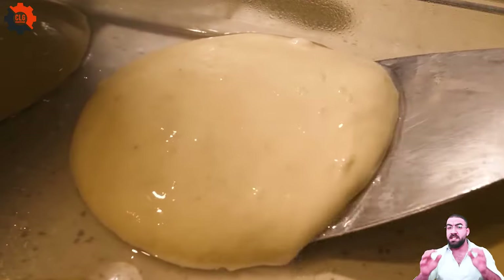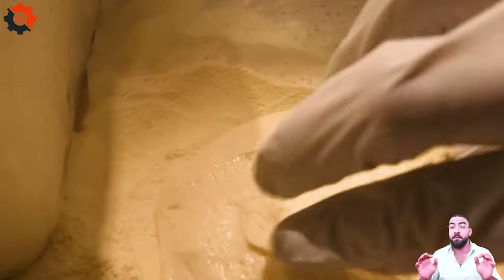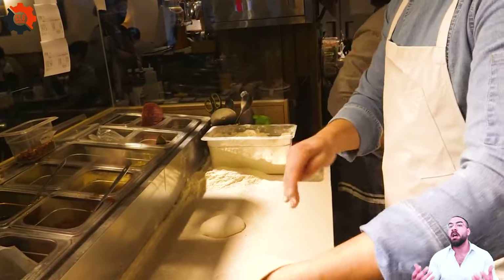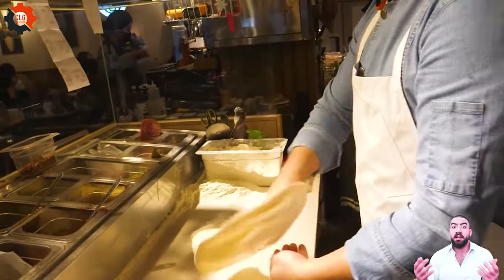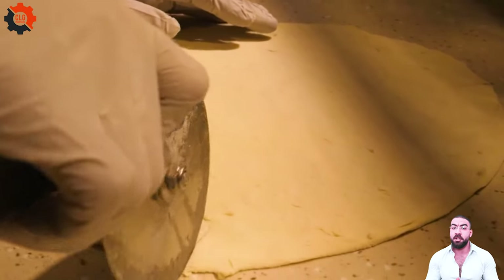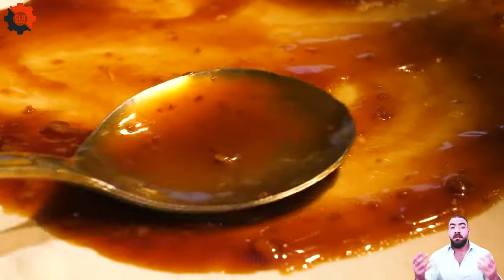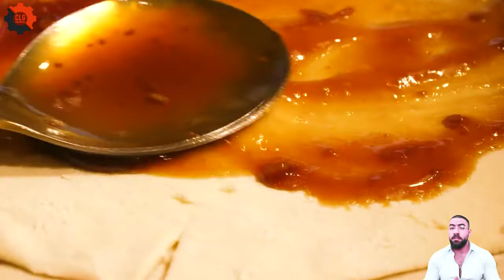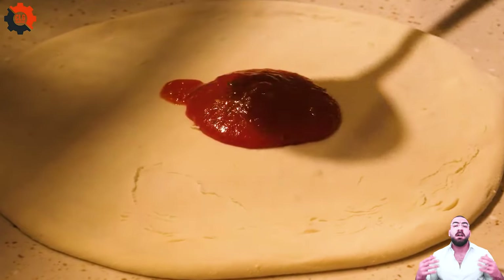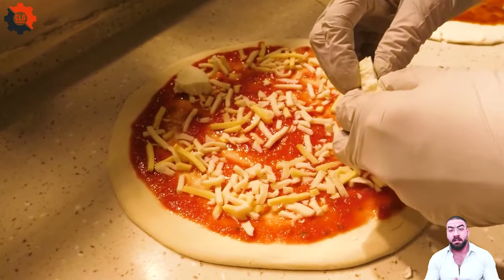As our journey at CLG Machines comes to a close, we hope you're leaving inspired by how we blend tradition with cutting-edge technology to create extraordinary snake meat dishes. Thank you for exploring with us and discovering the innovation that sets us apart. Until next time, keep savoring the unique and the innovative — don't forget to hit like and subscribe to support us. Your encouragement fuels our passion to create more videos. Thank you guys so much.